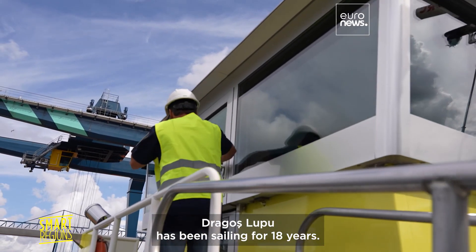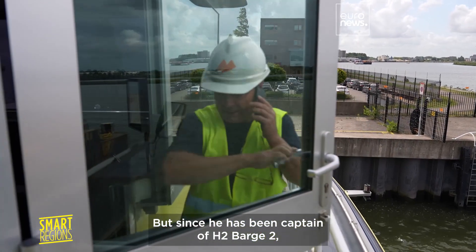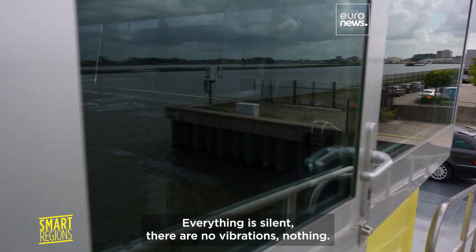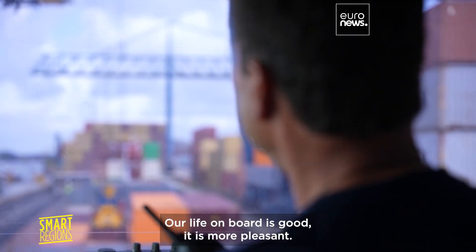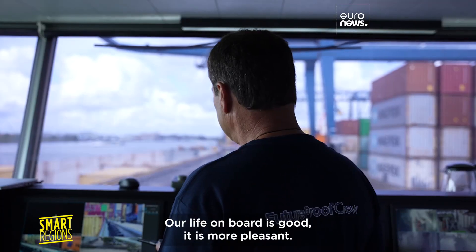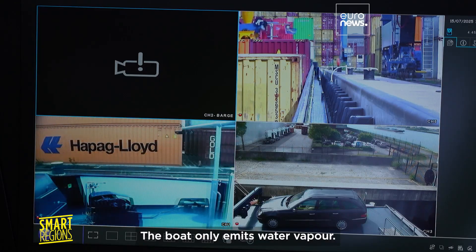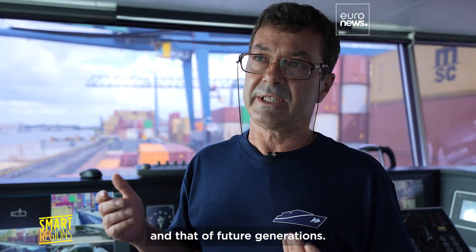Dragos Lupu has been sailing for 18 years, but since he became captain of H2 Barge 2, his work is more pleasant. Everything is silence and no vibration — nothing. Our life is beautiful on board; it is nicer. The vessel emits only water vapour. This is important for our health and for the health of the next generation.